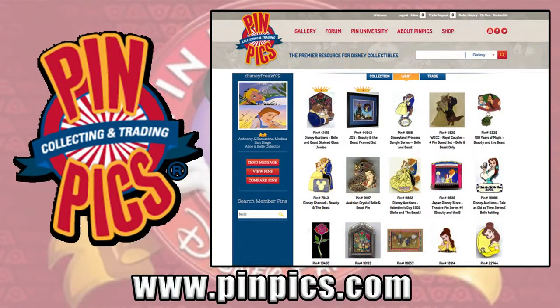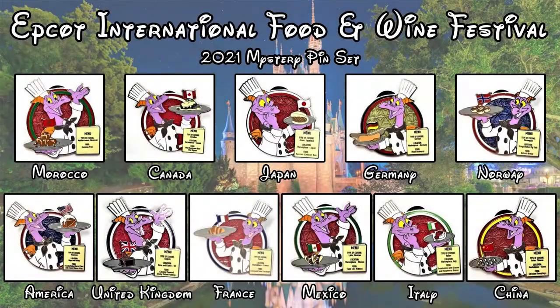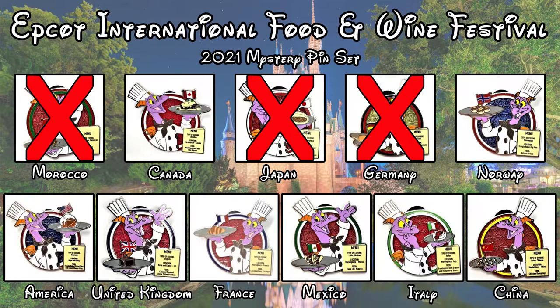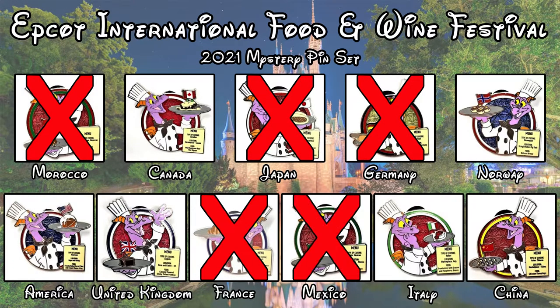If you're new to these videos, we reference the Pin Trading Database reference numbers, or the Pin Picks reference numbers — both are good sites to categorize your pins. For this set, we've been using the Pin Trading Database numbers, and those are the numbers I will give you. In previous videos, we have already received Morocco, Japan, Germany, France, Mexico, and Italy. We are looking for the other five, so let's get right into opening these two boxes.